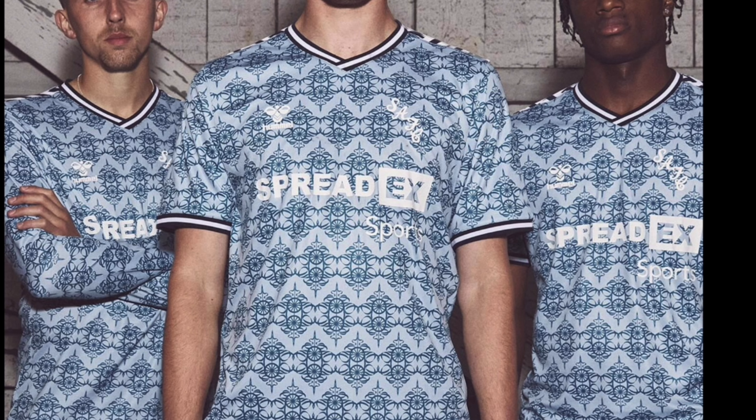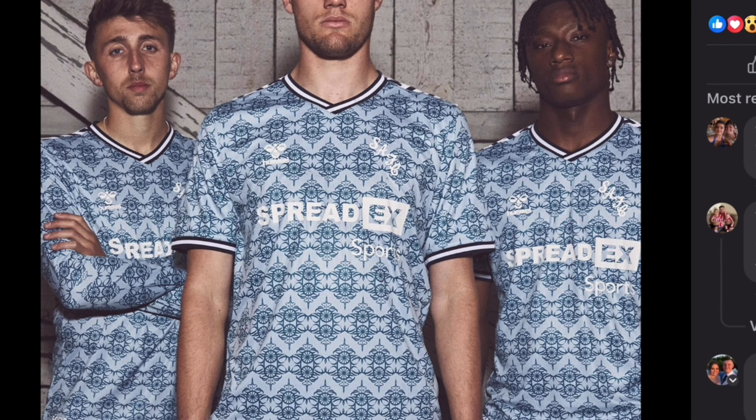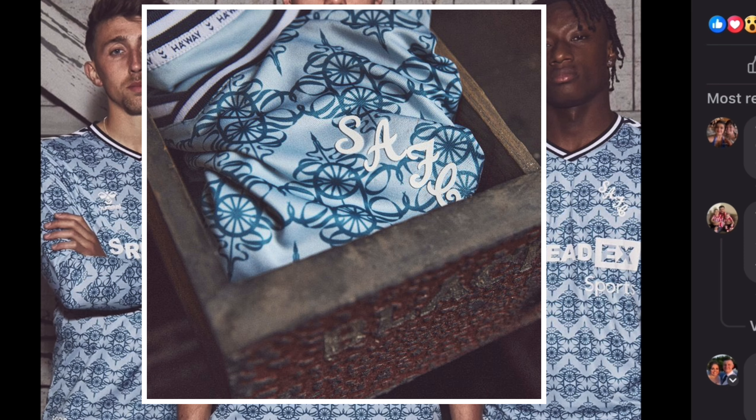That is going to be marmite. I think there are going to be people who absolutely do not like that. It's unlike anything we've ever seen before. I'm quite taken aback by it. I don't instantly love it the way I did the home kit and the away kit, but I like that it's unique, it's different. There's no other Sunderland shirt like this.